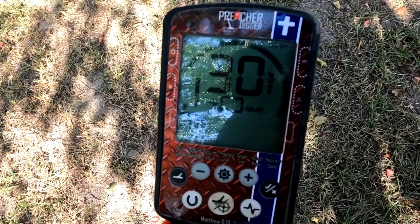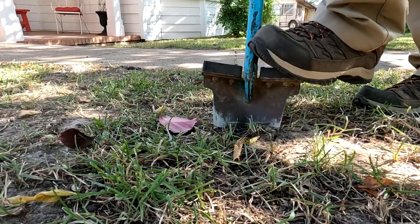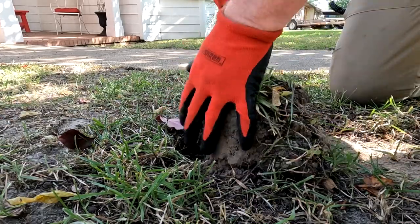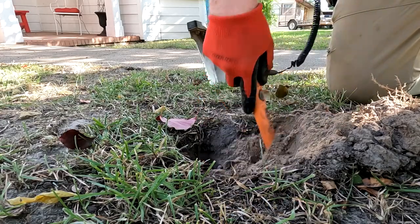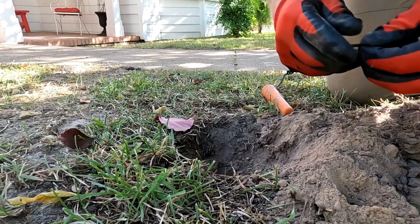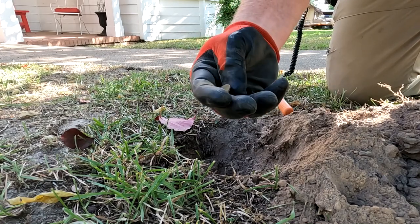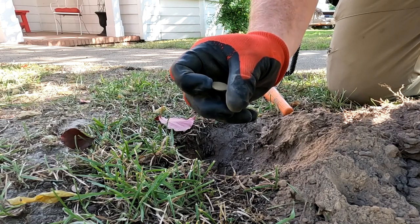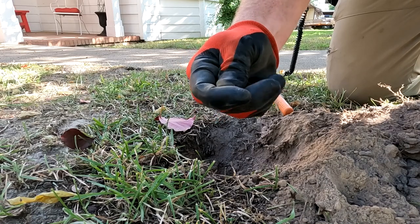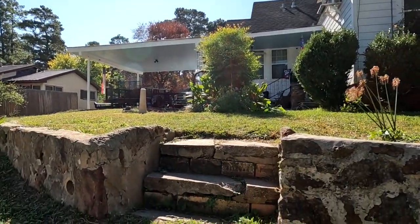Getting a 22, about six inches deep — let's live dig it. It's going to be just a memorial penny... no, it's going to be a wheat penny. Yep, my first wheatie.